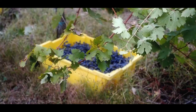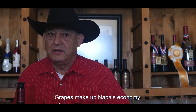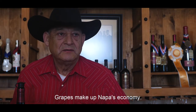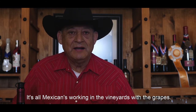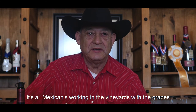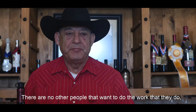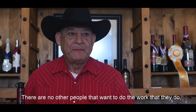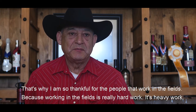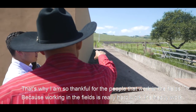Even though some machines are used in the field to tend to and harvest the grapes, working in the fields is still hard labor. Here, wine is the economy of the county, and there are millions of Mexicans who work here — pure Mexicans in the vineyard. There are no people who want to work in the field, and that's why I feel so proud of the people who work there, because the work in the field is difficult and heavy.